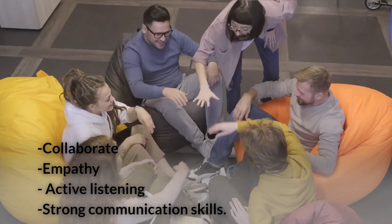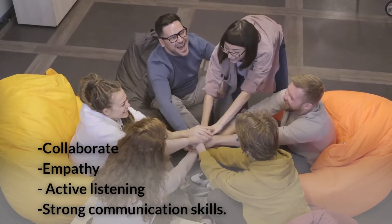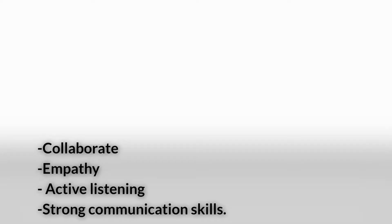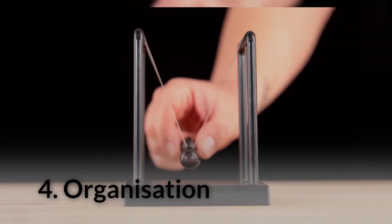Number three: Teamwork. Teamwork skills entail the ability to collaborate with others to achieve a common goal. Successful teamwork is about empathy, active listening, and strong communication skills.